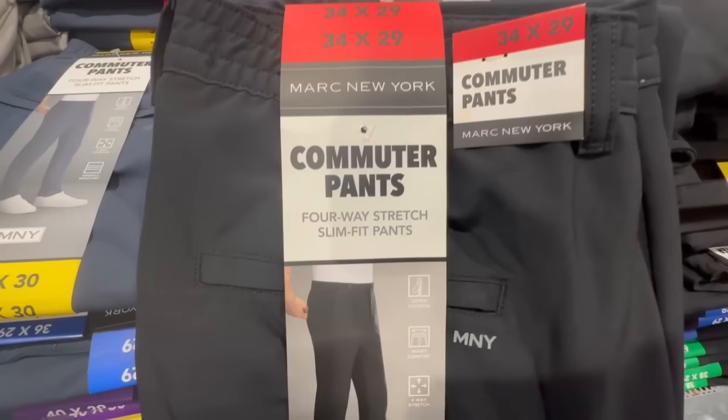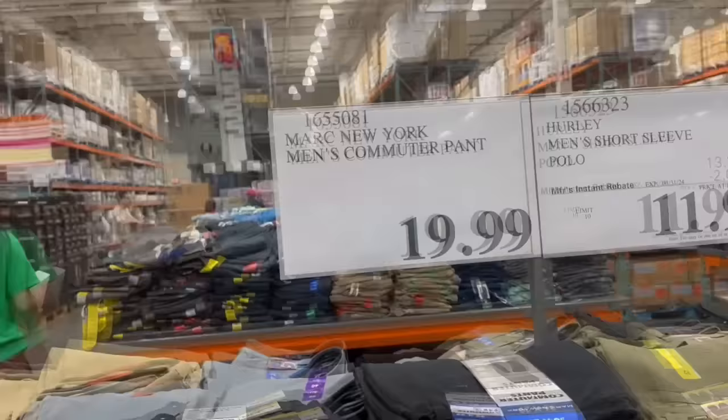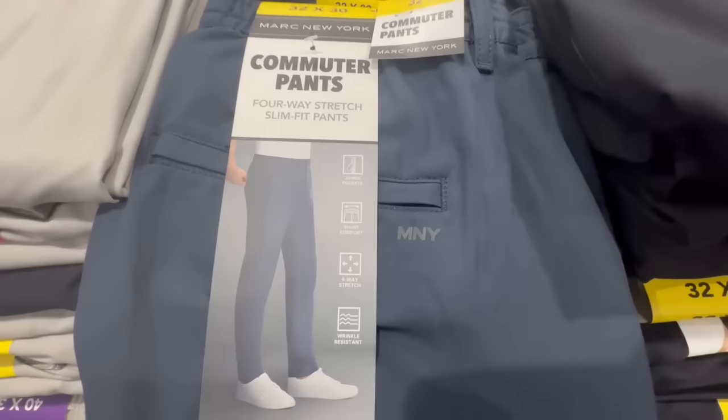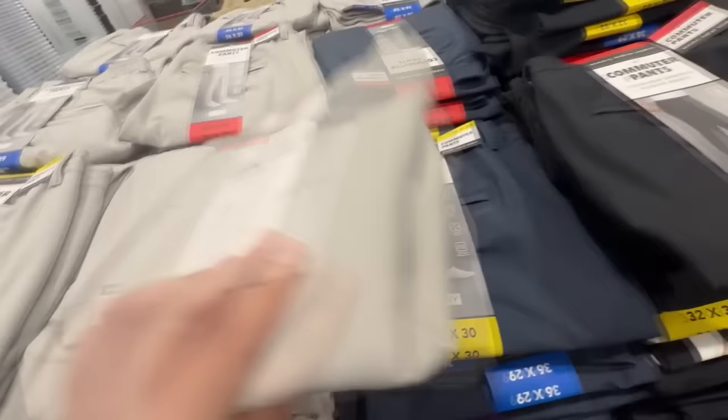These are the Commuter Pants by Marc New York — a brand I really like for women's items. It's not often they bring stuff out for men, but it's a pretty good brand. This one is selling for $20. They have them in black and a really nice navy blue. These would go perfect with sneakers or even dress shoes, and the material has a four-way stretch and is wrinkle resistant.